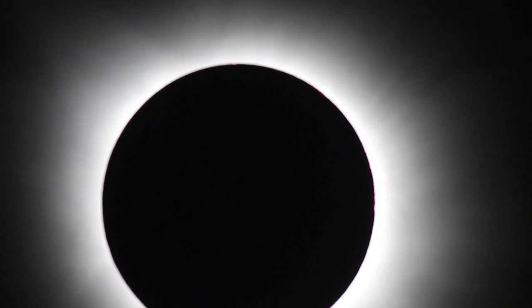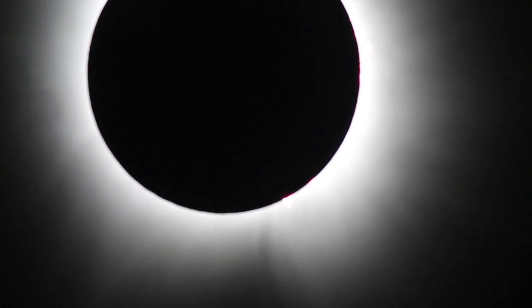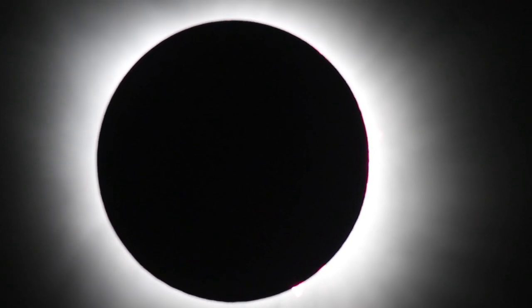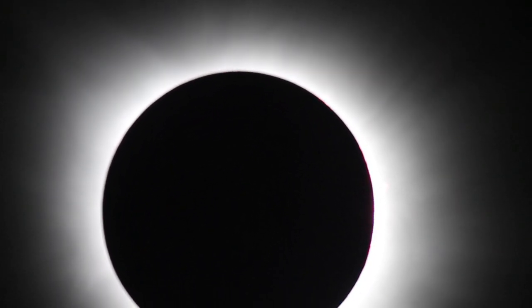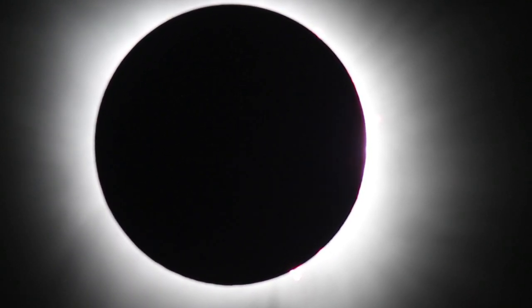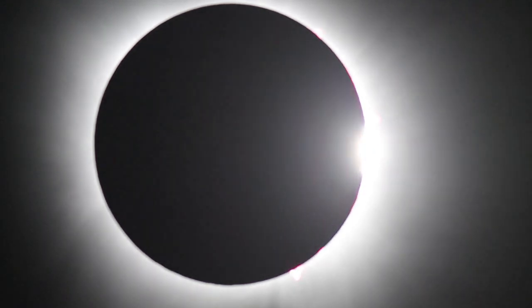That's a solar storm — a prominence on the edge of the sun. It's lit up by hydrogen, and that gives it that beautiful red color. And you can see over there to our right it's starting to light up too.